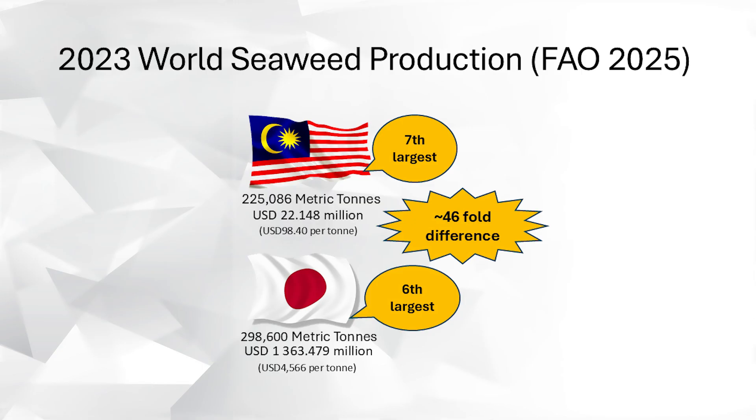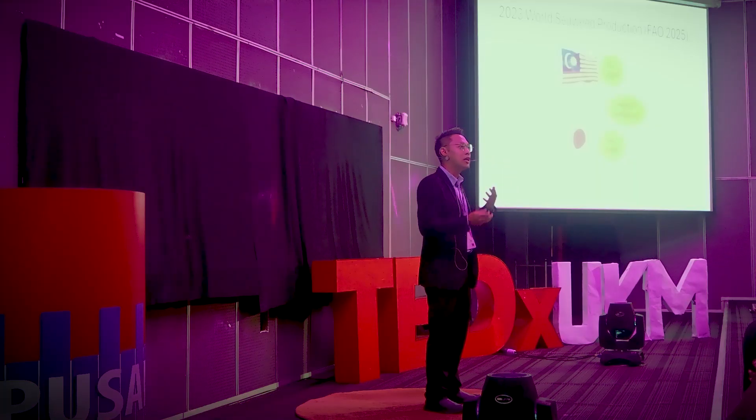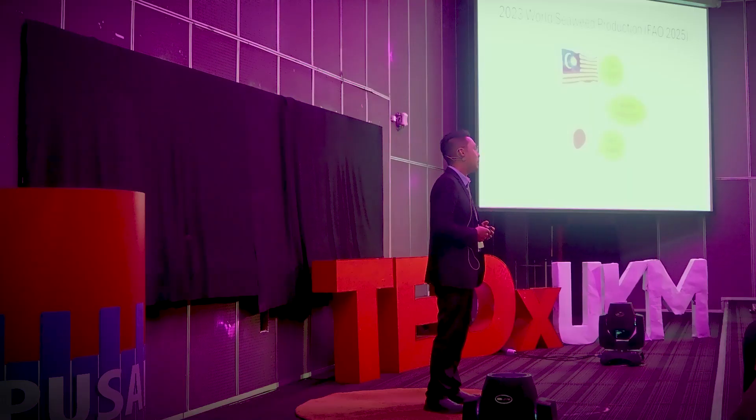So when I pitch to my funders, I don't just talk about polysaccharides, antioxidant assays, and so on. I show them how science can close this gap — how understanding the full ecosystem around science, including economics and culture, makes my science and research matter. Because at the end of the day, I need funding to keep my science complicated, but it must serve a simple, meaningful purpose.